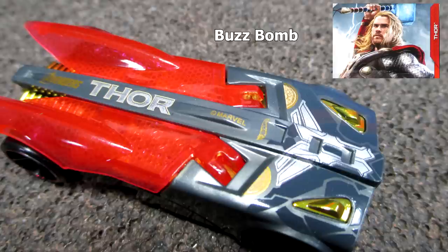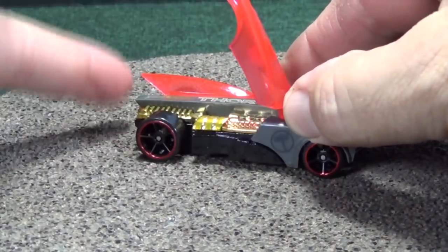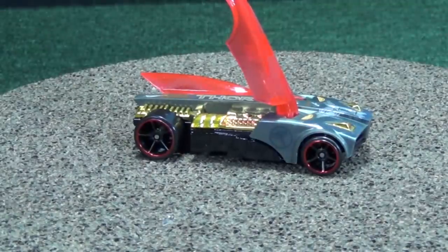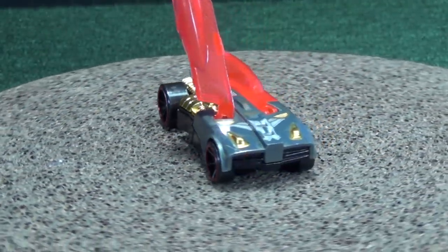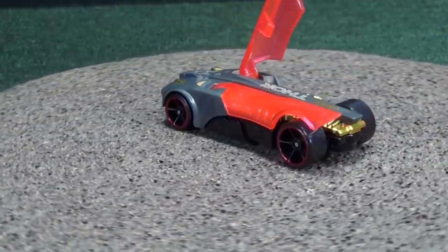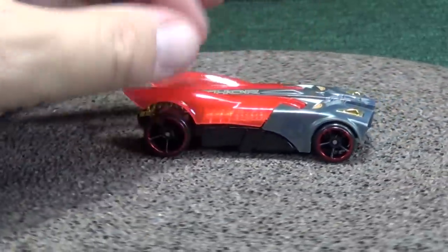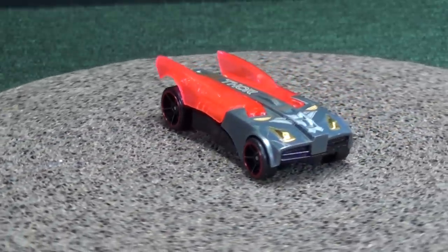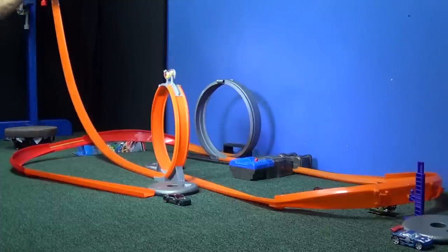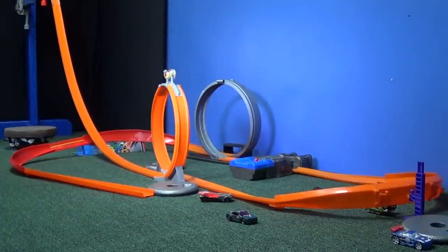Thor gets Buzz Bomb. I love this car because his wings come up. He's called Buzz Bomb because he's got wings like a V — he can fly around. I'll leave one wing up and one down so you can see how it looks in the engine area. When this one first came out, it was black and yellow like a bumblebee. So I'm glad that Thor gets this model and we get to see it back out in the lineup for collectors. It's time to fly — go! Excuse me, Muscle Tone, you're in the way.